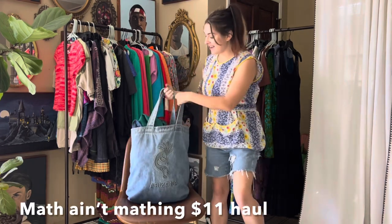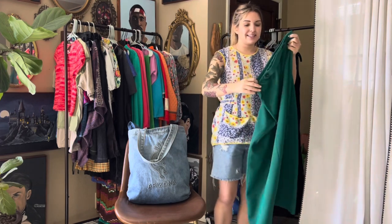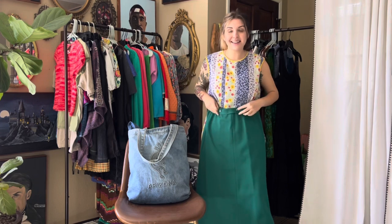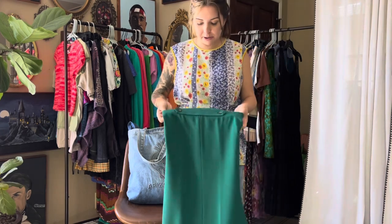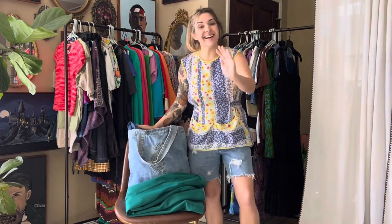Our first item was this emerald green vintage maxi skirt. I thought it was so dang cute — I figured it'd be fun in the winter with funky tops, or even in the summer with little crop tops. Love it, had to get it.